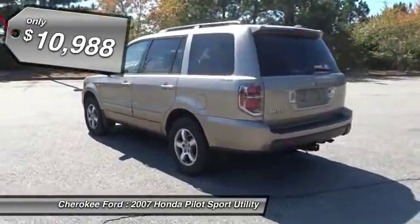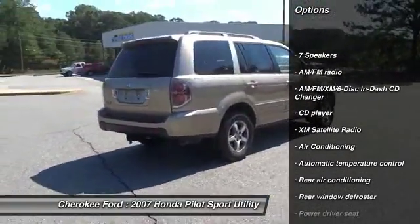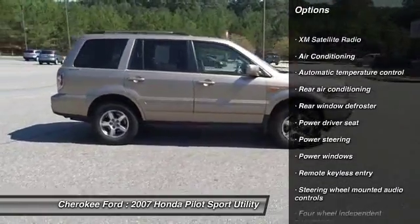Here are some of this vehicle's great options: XM satellite radio, traction control, dual airbags, air conditioning, and AM FM stereo with in-dash 6-disc CD changer.